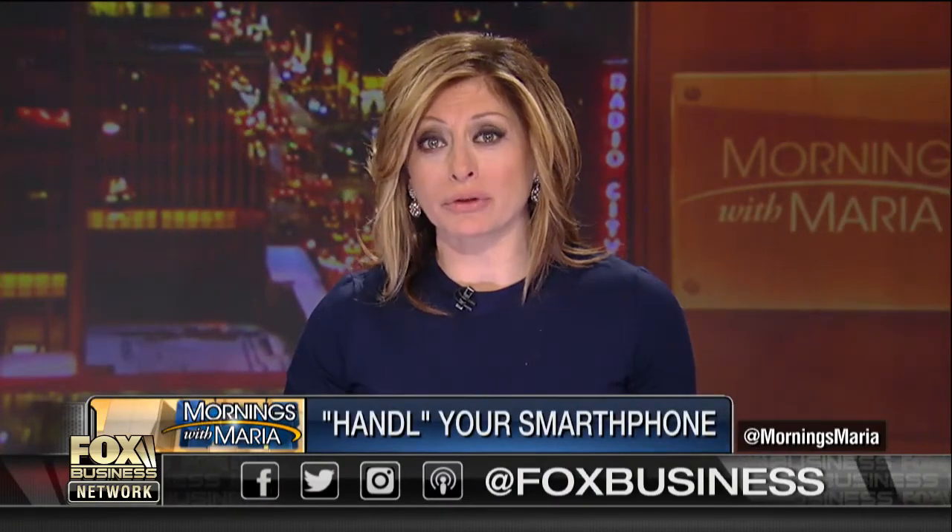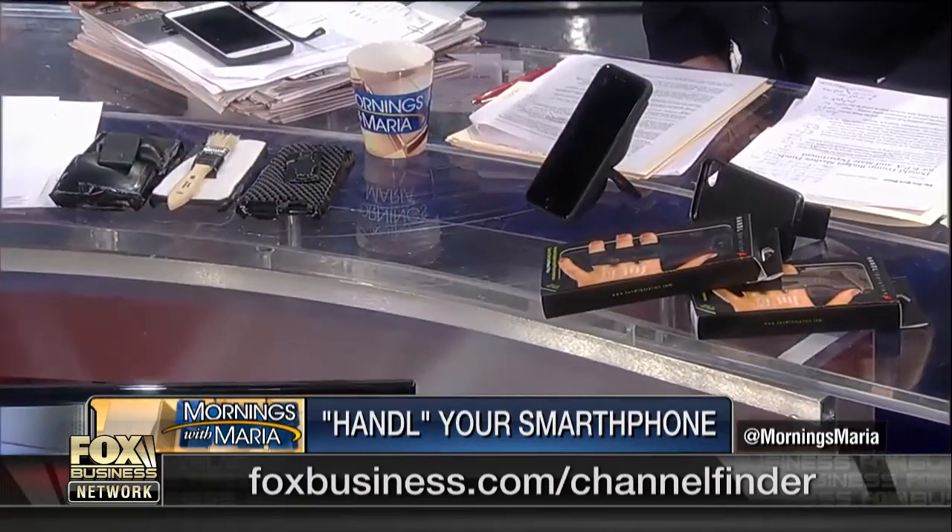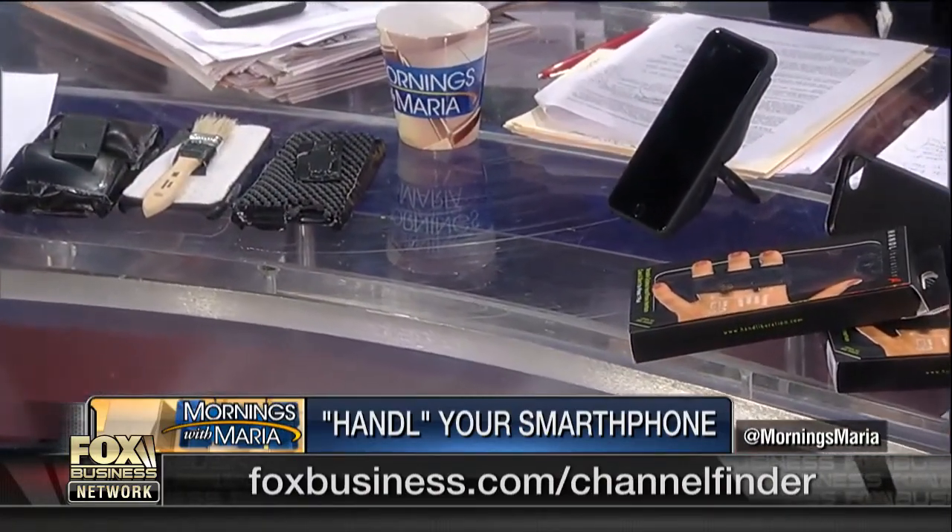Welcome back. With smartphones seemingly growing larger in size every year, a revolutionary new case is aiming to make operation of that phone much more comfortable. The handle case gives you flexibility to use one hand for most phone functions while maintaining a level of style that many of us are looking for.